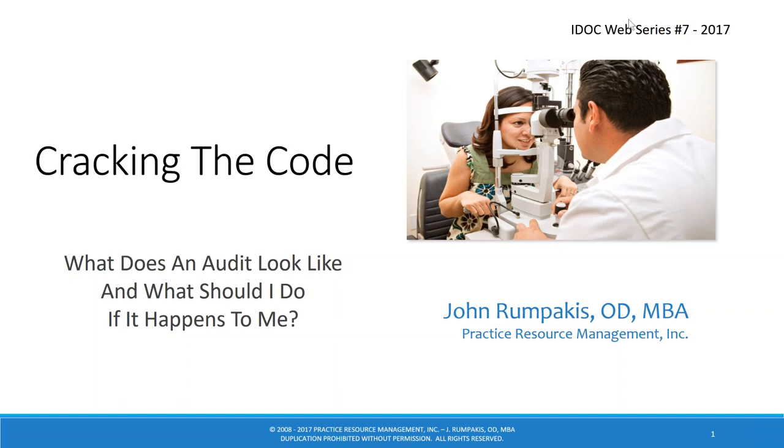This is the seventh in a series of eight webinars presented by Dr. Rompakis. If you want to see the eighth, you'll have to hop on a plane and come join us at the 2017 IDOC Fall National Conference at the Grand Hyatt in Denver, October 27th. At that conference, we'll be doing a 'Just Ask John' session where we'll open the floor for audience questions — we did that at a previous conference and it was very well received.